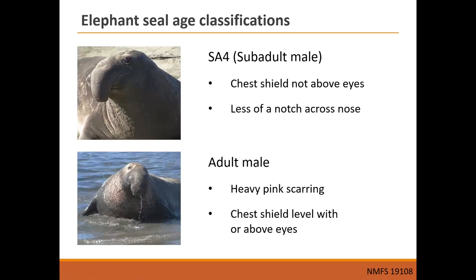Sub-adult male 4s are distinguished from adult males primarily by the chest shield: SA4s have a big chest shield that doesn't quite reach above their eye line. When the chest shield goes above the eye line, they're considered officially adult males. Adult males also have progressively longer and more pronounced noses — SA4s have a notch in their nose, but it becomes even bigger in adult males.